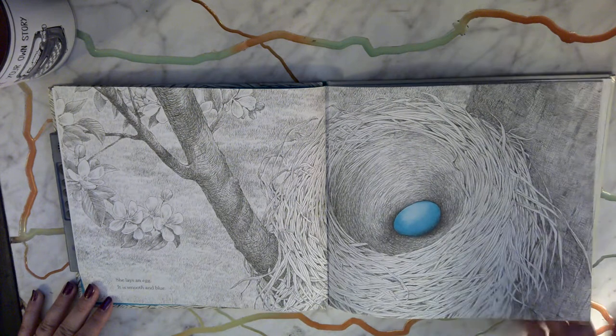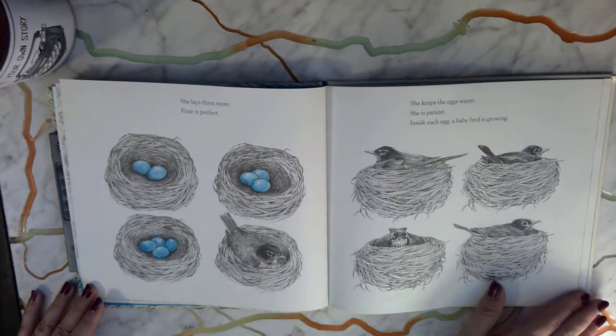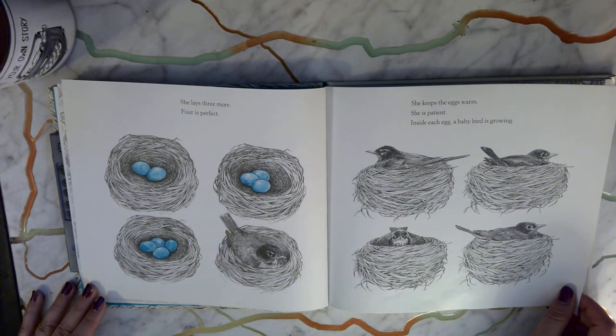She lays an egg. It is smooth and blue. She lays three more — four is perfect. She keeps the eggs warm. She is patient.